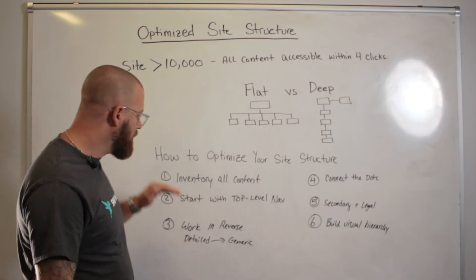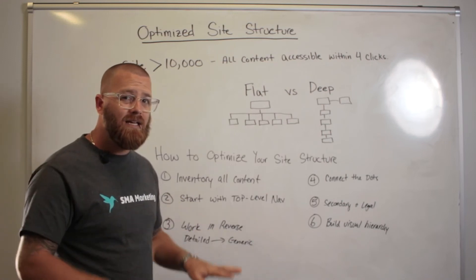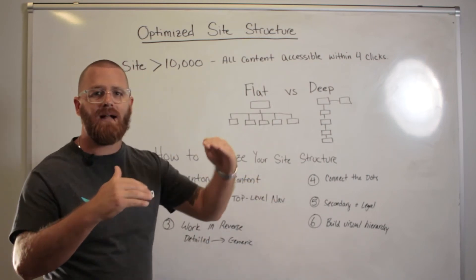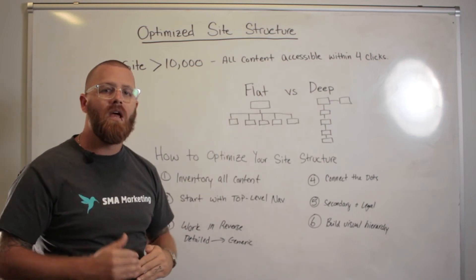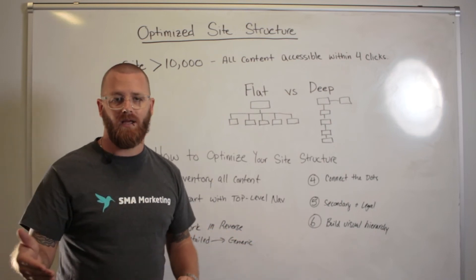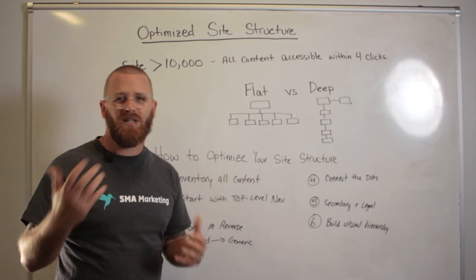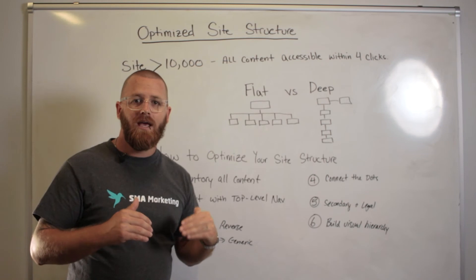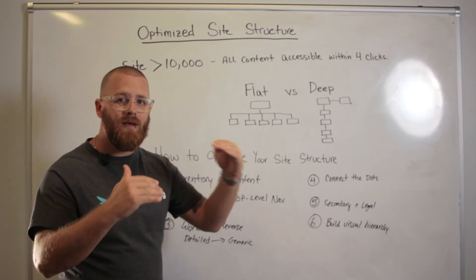Once you've inventoried your content, had your top-level navigation done, and aligned all those bottom-level, highly contextual, deep pieces of content, you want to connect the dots. Build a pathway back to the top, and again, you don't want it to be more than four clicks away. You want something that makes sense from a user standpoint and a bot standpoint. Think of Google — yes, it's a computer, but it's going to interact with your page as much like a user as it possibly can. If it finds it hard to get to the next level, it's going to stop crawling your content. So you want to connect the dots to make a pathway that seems the most logical.